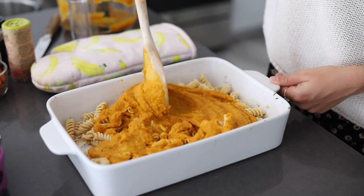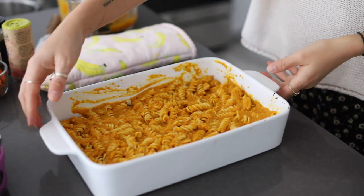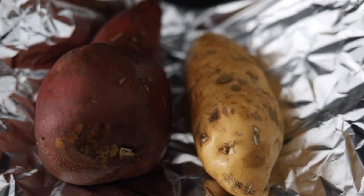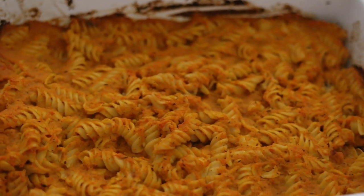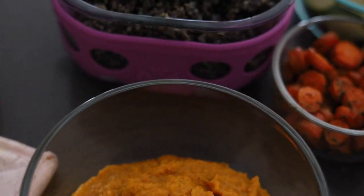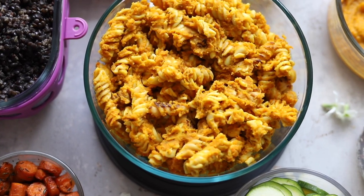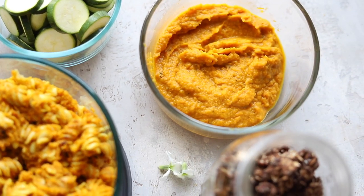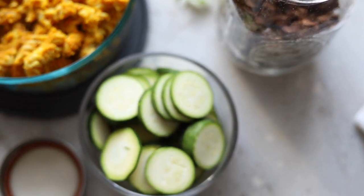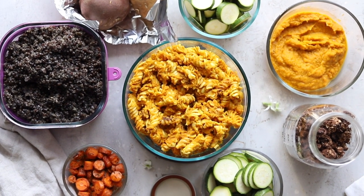Once the pasta is tossed in the sauce, we pop it into the oven to bake. At the same time we stick in our sweet potatoes to roast for about an hour — the pasta will come out sooner, taking about 30 minutes to bake. It's so good — I've been loving eating this all week. And that's basically our meal prep! Once the sweet potatoes are done, we pull those out too, and you have meals you can customize for days. In less than two hours you have meals that are absolutely delicious and nutrient-packed.